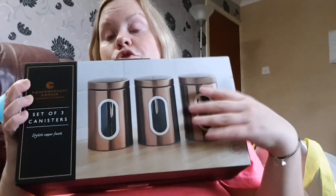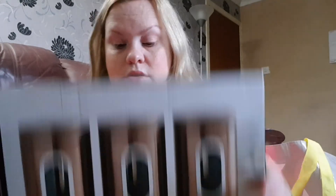Then I picked up this contemporary copper set of three canisters, which I'll put my tea, coffee, and sugar in. With my kitchen being a grey tone and the painters coming to paint it white or magnolia, I thought the contrast of copper or rose gold would be quite nice. They were £11.99. B&M's is brilliant.